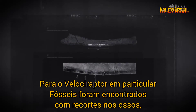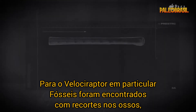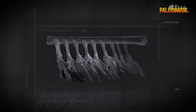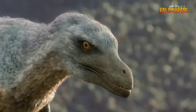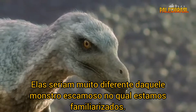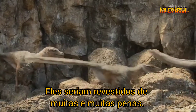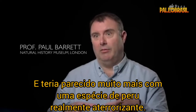For Velociraptor in particular, fossils have even been found with indentations in the bone showing exactly where feathers would have been positioned. So it would have looked very different from that scaly monster that we're familiar with. It would have been coated in lots and lots of feathers and would have looked a lot more like a kind of really terrifying turkey.